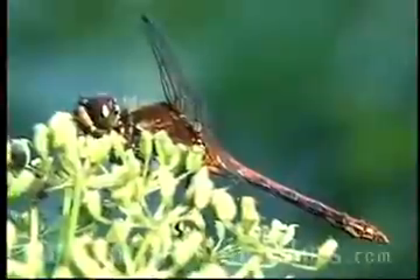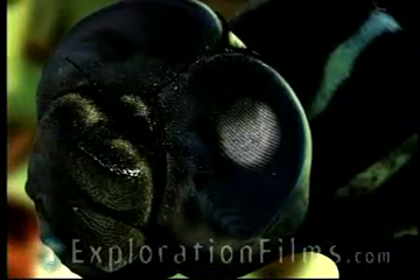The dragonfly is a remarkable hunter. It can swoop down on its prey at speeds over 20 miles per hour. Its wing design gives it incredible flying ability, and with eyes that can spot its prey at over 40 feet, very few will escape.